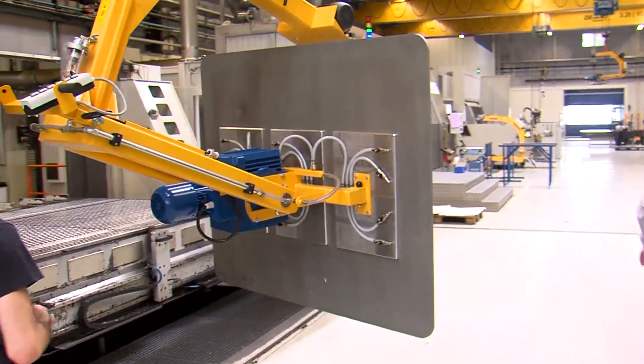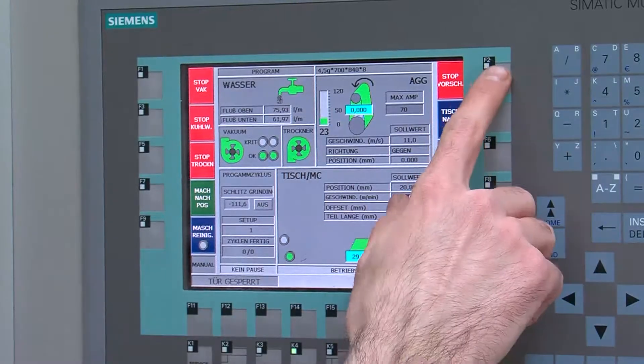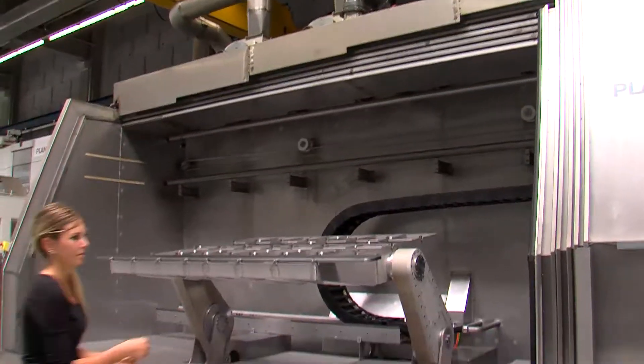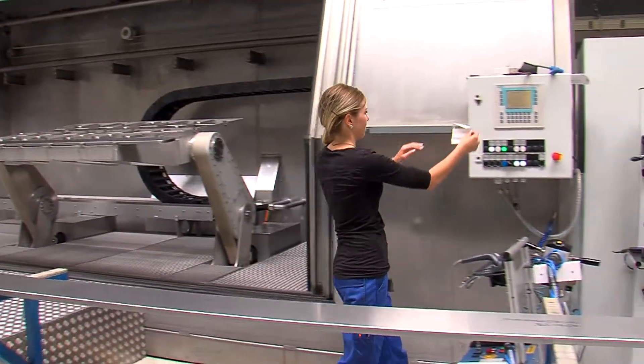The information is also useful for further actions. Conclusions can be drawn: is this machine a bottleneck because it is busy all the time? In this case, a second machine could make sense.